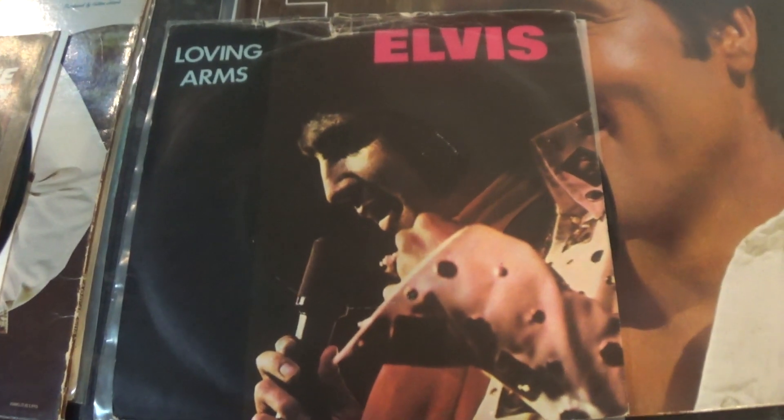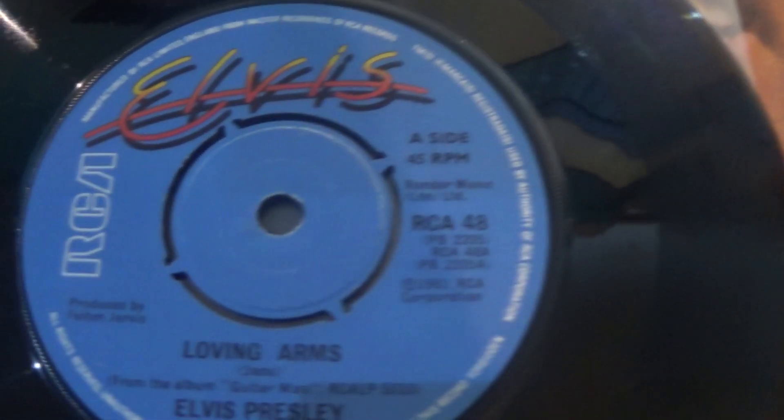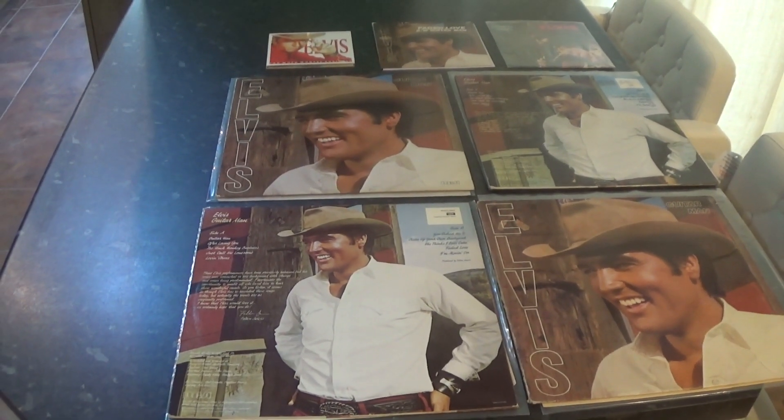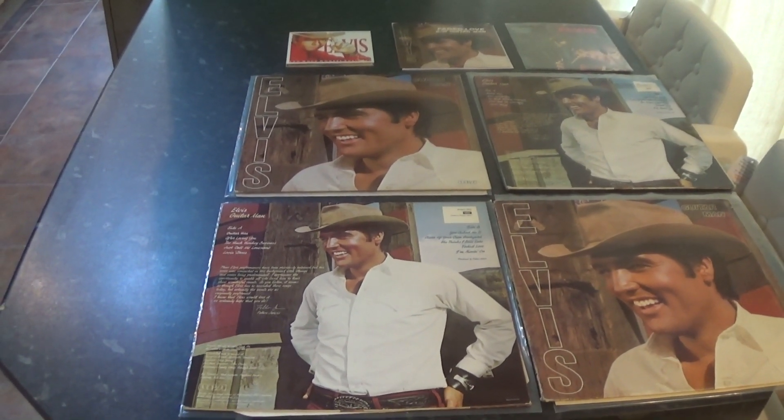And Loving Arms / You Asked Me To. On the album jacket it's got 'Asked', and on the record it's also 'Asked'. I think we'll call it a day for this video. Just remember: without music, life's no fun. See you shortly.